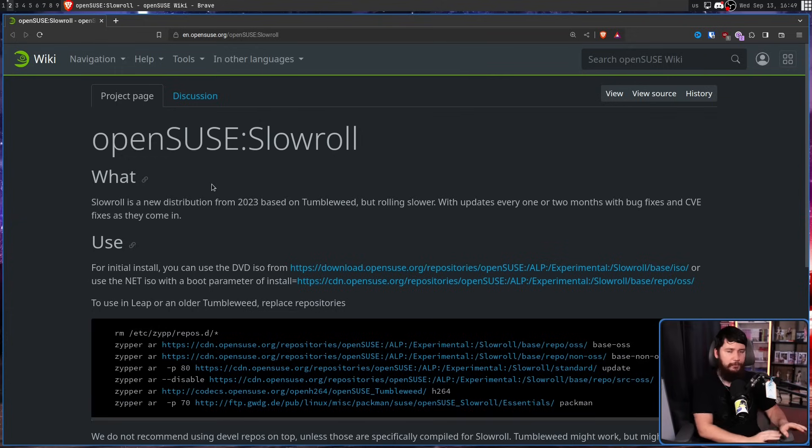Obviously it's not going to be perfect and issues will occasionally fall through the cracks. But SlowRoll allows you to be in that spot where you get most of the benefits of Tumbleweed while the issues of Tumbleweed get ironed out before they actually become an issue on your system. There's going to be a couple of weeks to iron out those issues before they reach you. Frankly, most people don't need the most up-to-date version of an application on the day it comes out — you can probably wait a couple of days and be perfectly fine.